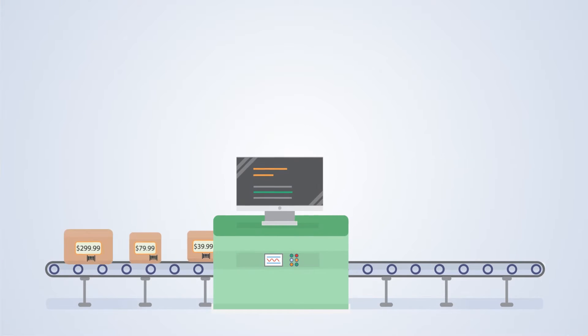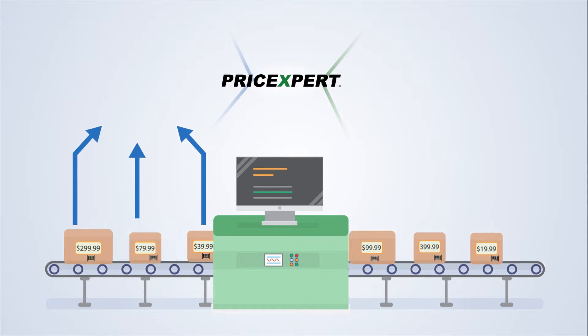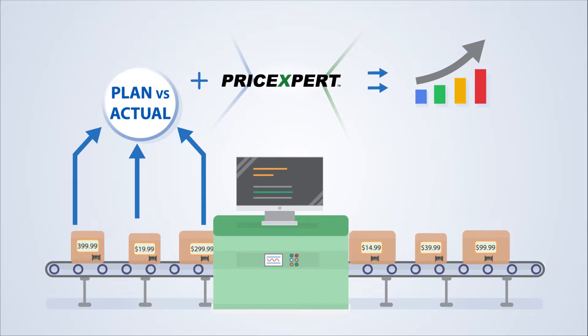And as new prices are implemented, Price Expert will automatically measure actual financial performance against expected impacts in order to keep your business on track.